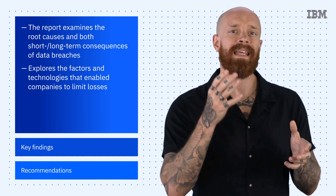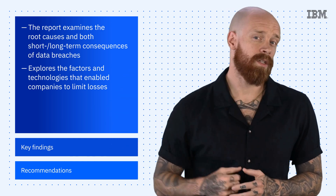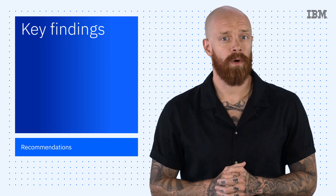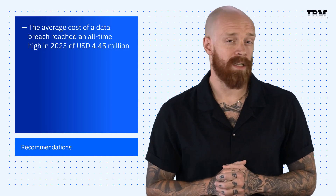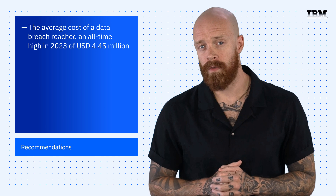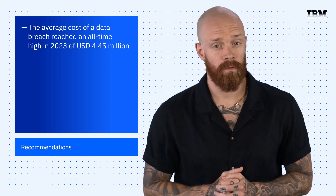We're going to cover some of the key findings and recommendations in this episode, but to read the full report, click the link in the description of this video. First and foremost, among the key findings of the 2023 Cost of a Data Breach Report was that the average cost of a data breach reached an all-time high in 2023 of 4.45 million US dollars. This represented a 2.3% increase over 2022 and an astounding 15.3% increase over 2020.